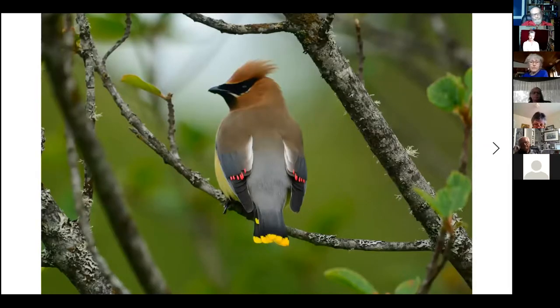This is a cedar waxwing. There are two kinds of waxwings — cedar waxwings and Bohemian waxwings. We have cedar waxwings in the summer and Bohemian waxwings in the winter. Cedar waxwings are so called because of those little red tips to their feathers on their wings — to some early ornithologist it just looked like those feathers had been dipped in red wax. It's the only bird we have with a yellow fringe around the end of its tail, so if you see that, it's guaranteed to be a cedar or Bohemian waxwing.